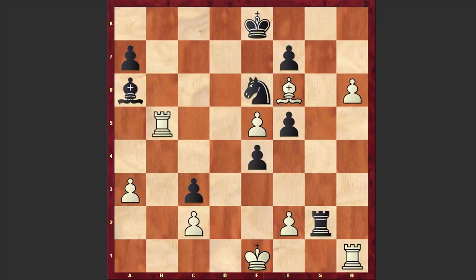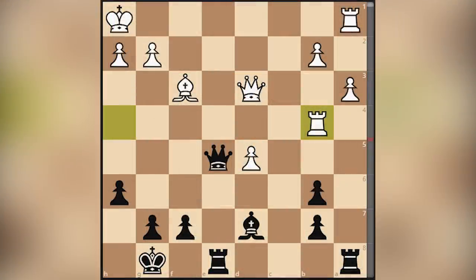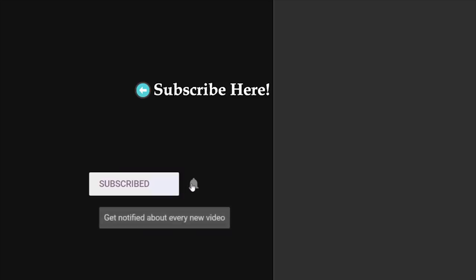A very beautiful game, which I hope you enjoyed greatly. In the end, a beautiful chess puzzle for you — take a look at this position and try to find the winning move for black. I will wait for your answer in the comment section. Thanks for watching. For more games consider subscribing to my channel and press the bell button to get notified about new uploads. I will see you in my next video — take care.